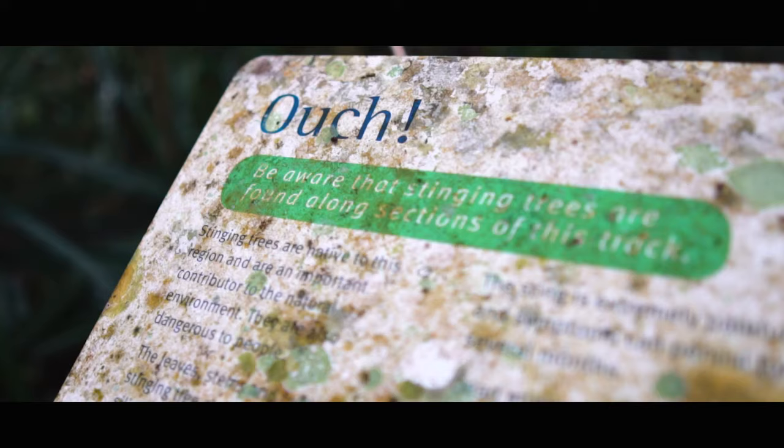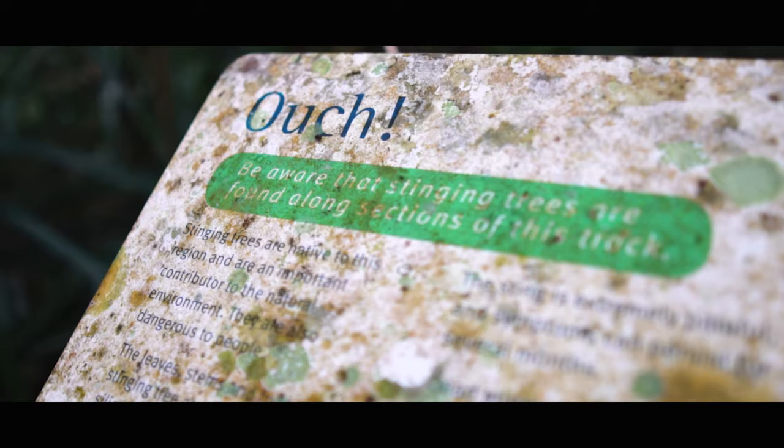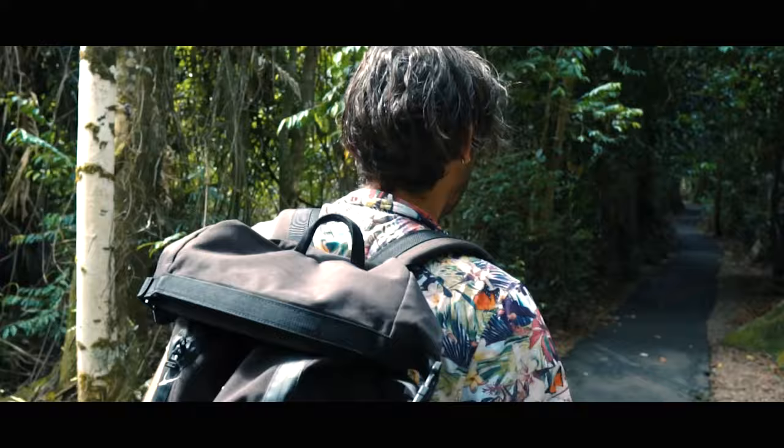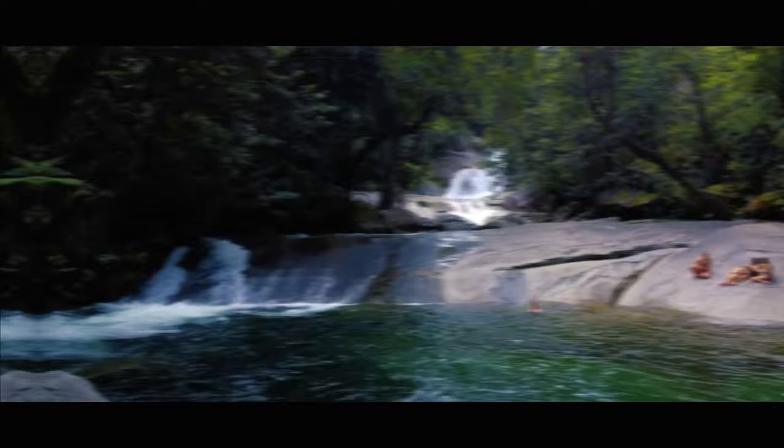The Josephine Falls walking track winds through rainforest known as complex mesophyll vine forest — the most complex rainforest type in Australia. It's just a 700 metre hike from the car park, nothing too hard, with a nice paved path all the way up.